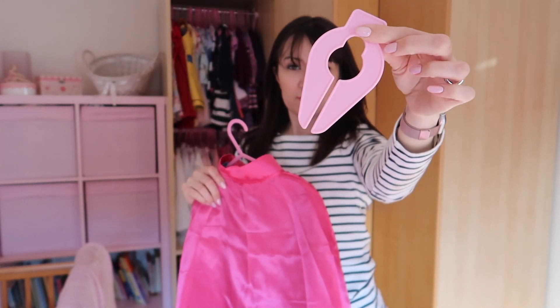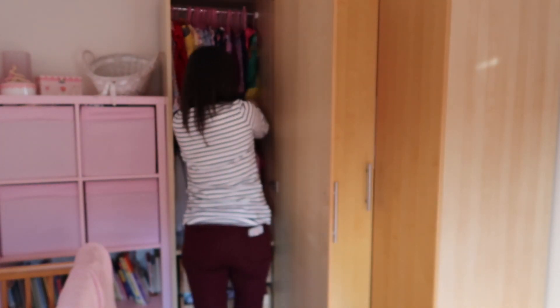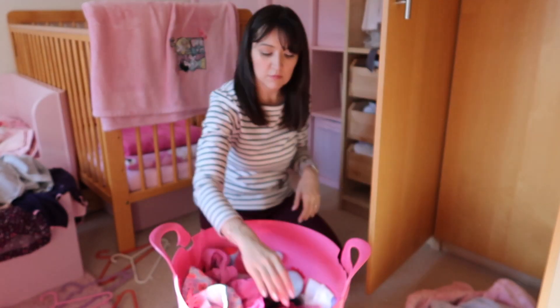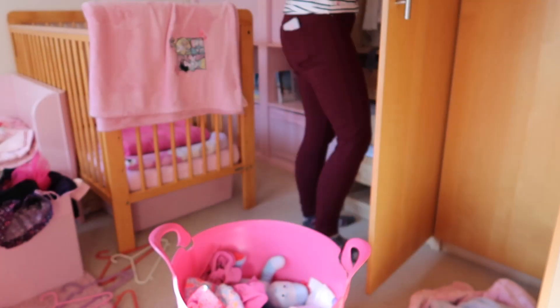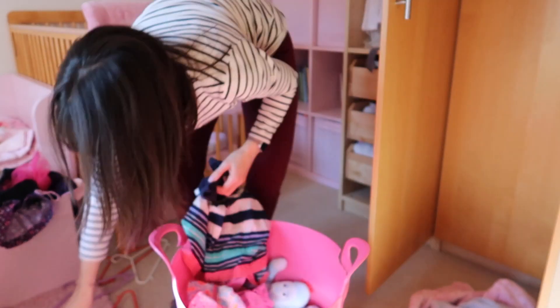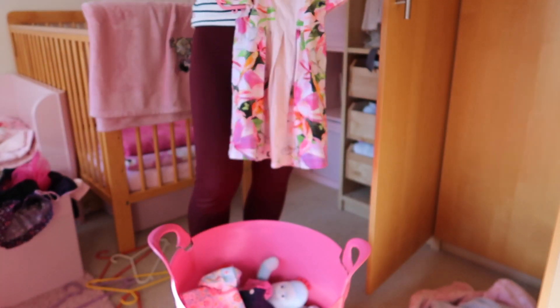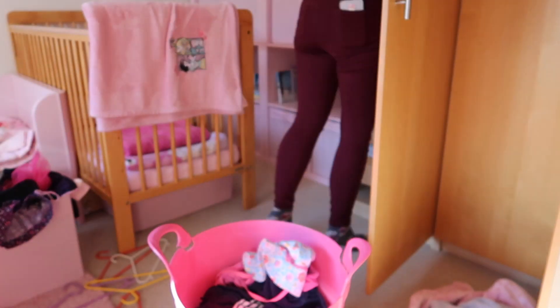I like to use these separators for sectioning off different areas of hanging space. Here I'm sectioning off an area for Zara's dressing-up clothes to keep them separate. I'm now sorting through a bucket of clothes that used to belong to Bella, pulled out of storage, that Zara has now grown into — these can be filtered into her wardrobe for her to wear.